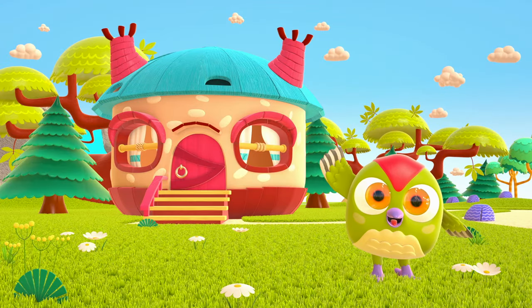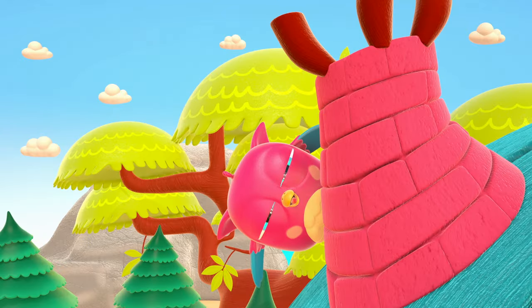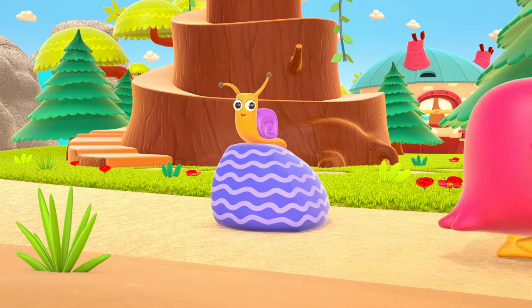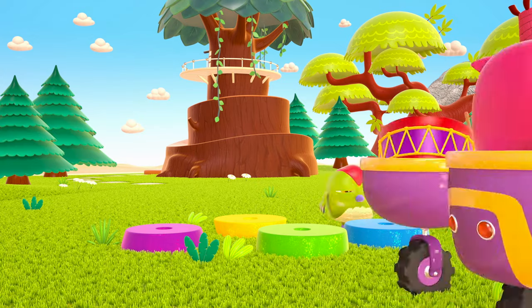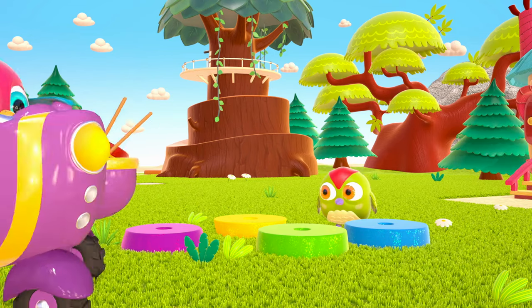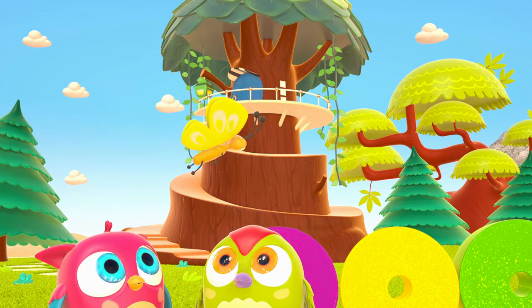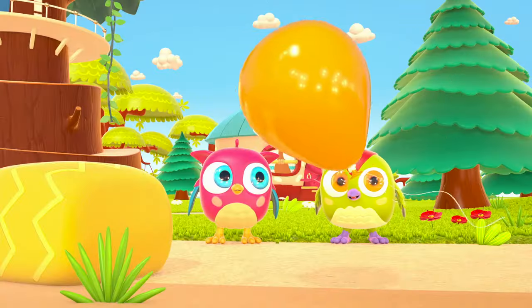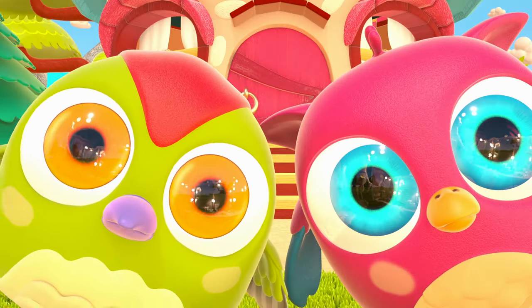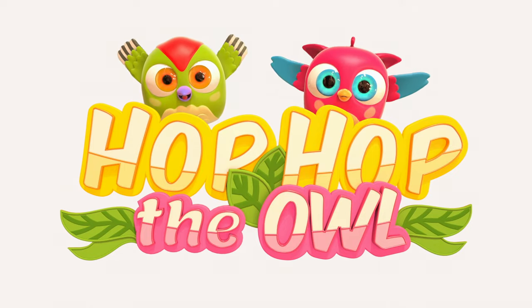Pop-Hop loves to play and have fun. He dances and loves jumping high. He flaps little wings — Hop-Hop-Hop! And look at how well he can hide. Peek-a-boo! Peek-a-boo! Hop-Hop the Owl.